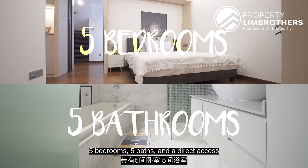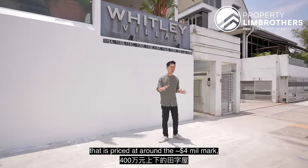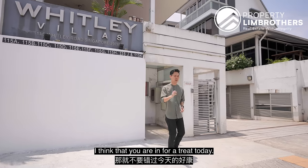5 bedrooms, 5 baths and a direct access into your own personal swimming pool. So if you're in the market looking for a cluster home that is priced at around the $4 million mark, or looking to rent a cluster home for about $12,000 a month, I think you are in for a treat today.